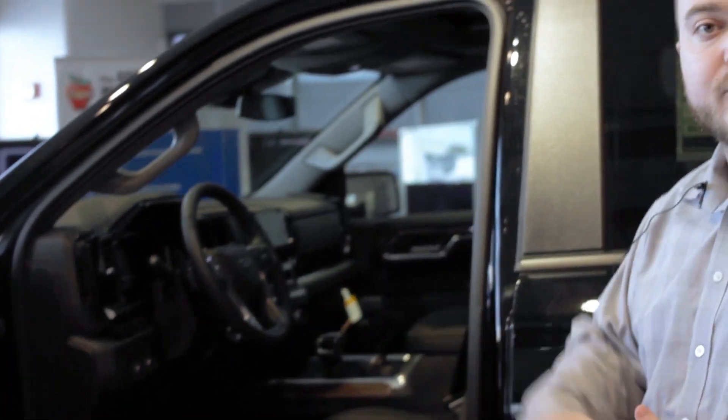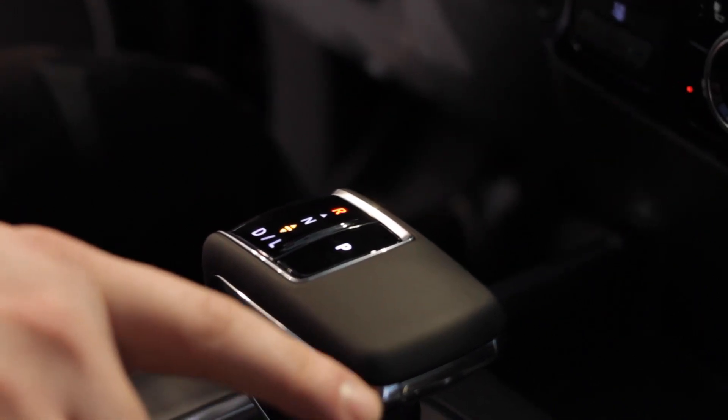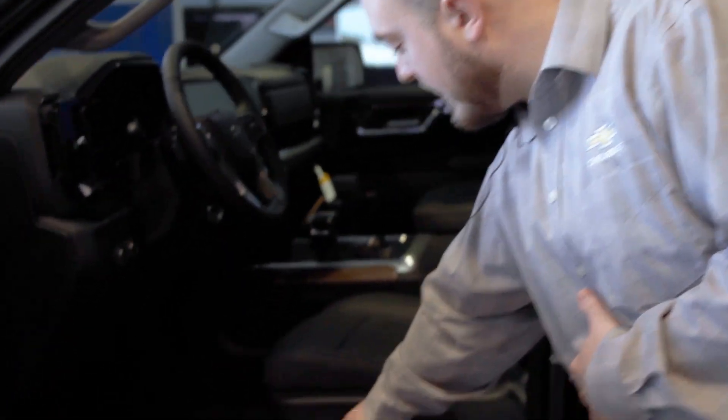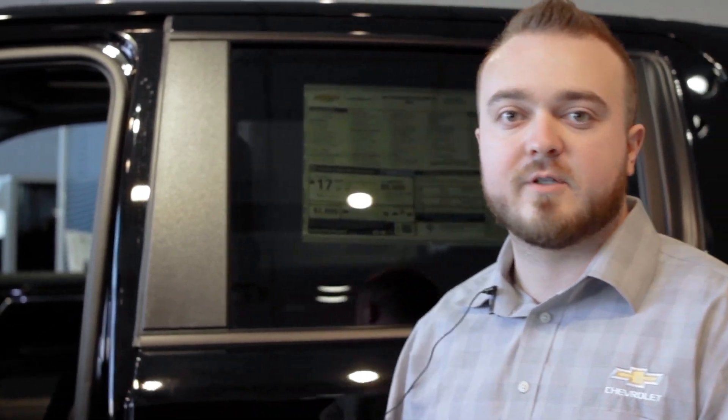As you can see here, we have a brand new digital shifter with our new 10-speed transmission. We have full power lumbar as well as shifting up and down for you here. Now this one also has buckle-to-drive, which is a safety feature — you can turn it off — but it does remind you to always buckle your seatbelt when you start the vehicle and go into shift, which is a really nice safety feature for you and your loved ones.